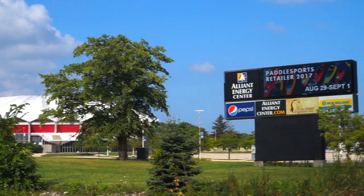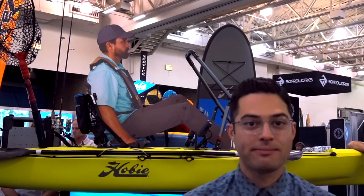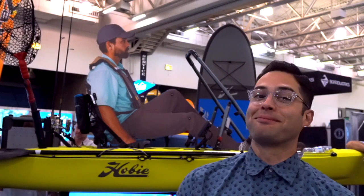It's day two of the 2017 Paddle Sports Retailer in Madison, Wisconsin. Let's check out the showroom floor for some hot new items and stylish gear coming to you in 2018. First on my list of hot new gear, I'm at the Mustang Survival booth checking out their new PFDs and really smart looking dry suits. Let's check these out.